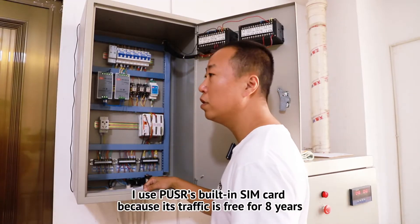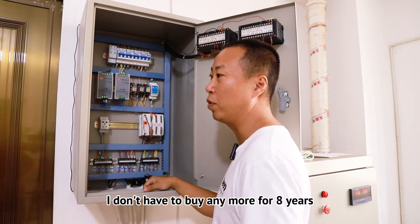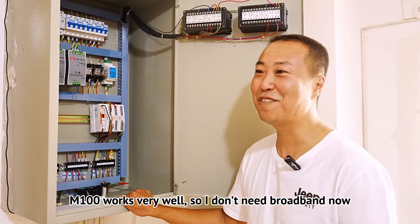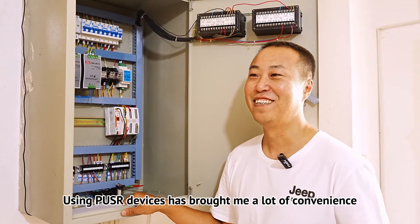I use PUS. It has a built-in SIM card with free traffic for 8 years, so I don't have to buy any more for 8 years. M100 works very well — I don't need broadband now. Using PUS devices has brought me a lot of convenience.